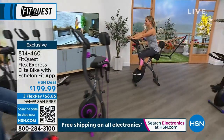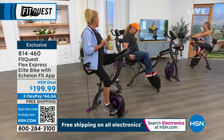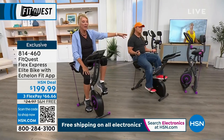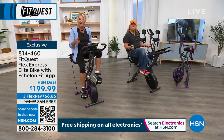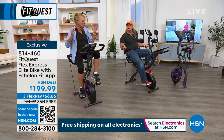It actually has a weight capacity of up to 300 pounds. When you see it in the folded position you might think, how is it going to hold 300 pounds? That is just how well-built the FitQuest bikes are — they're really stable. You can feel it when you sit in it.